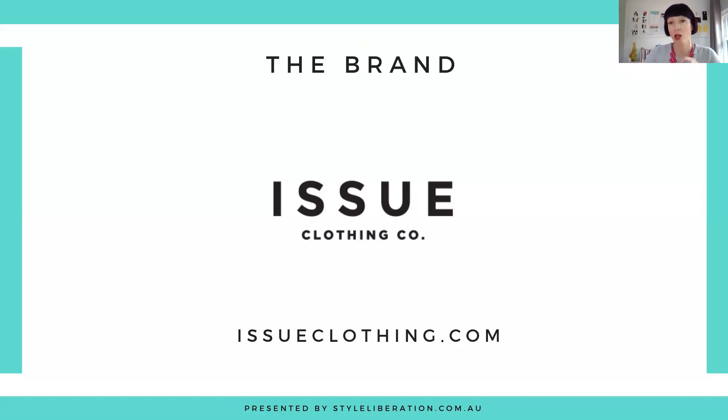Issue Clothing Co was founded by Hannah and Robin, and working in the corporate sector they sometimes found it a little bit difficult to find that sort of capsule of items that mixed and matched beautifully for their workwear, and they felt there was a real gap in the market. So Issue Clothing was then developed and it is New Zealand designed, New Zealand based and New Zealand made.